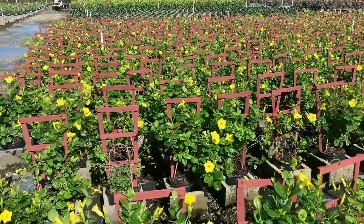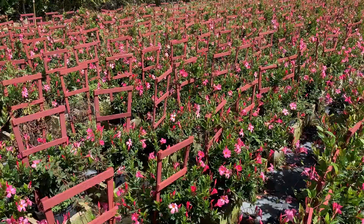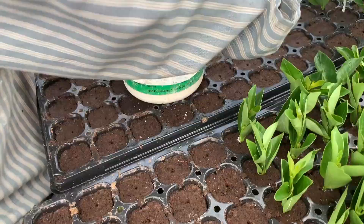If desired branching is not obtained after consecutive cuttings, growers use branching hormones such as cytokinin or gibberellic acid to obtain desirable branching on the plants, especially for those that are under trellis.